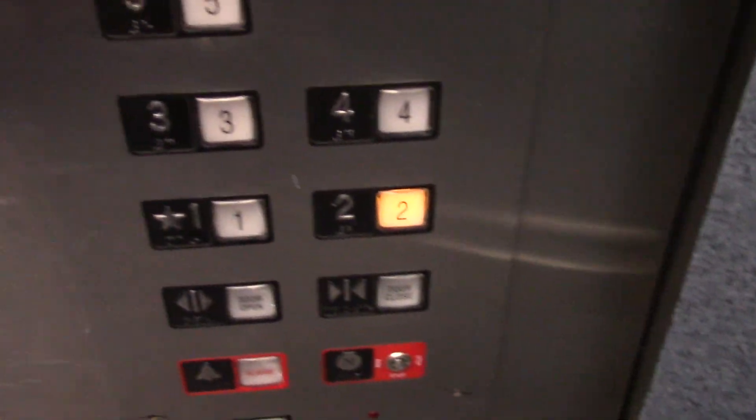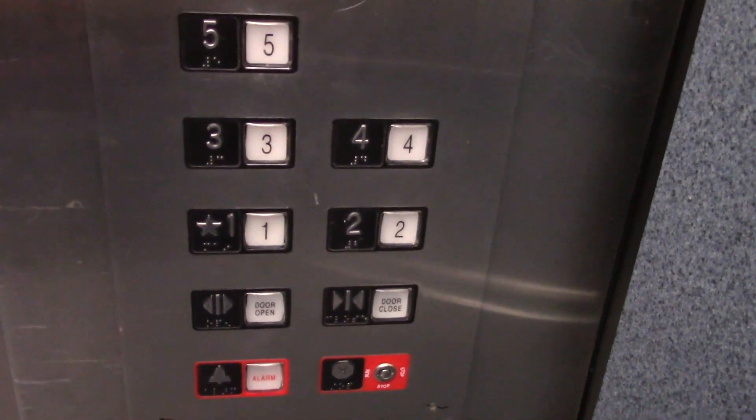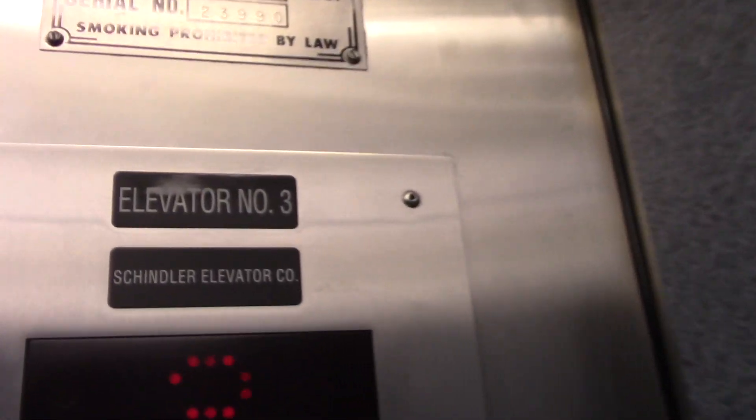Oh, it's got a red door frame. I guess the button was just burned out. Oh, you hear the pump there. Watch the button go out here. It's a weird bar. That seems like a notch. This used to be a Westinghouse.